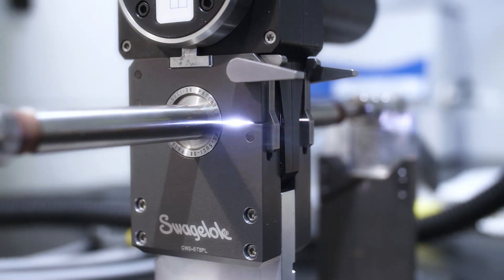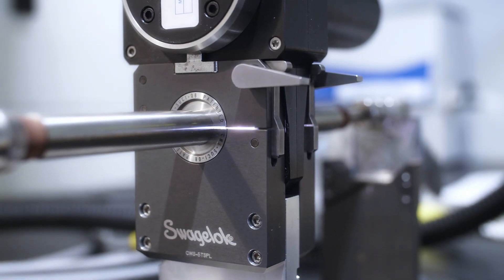In this, our relationship with Swagelok really went to a new level. We needed precise welds, clean welds, and many of them — and it warranted us to actually buy the welder.